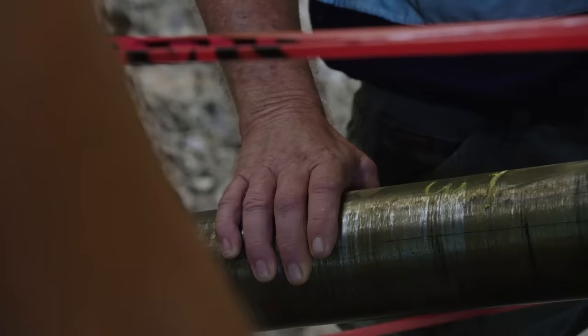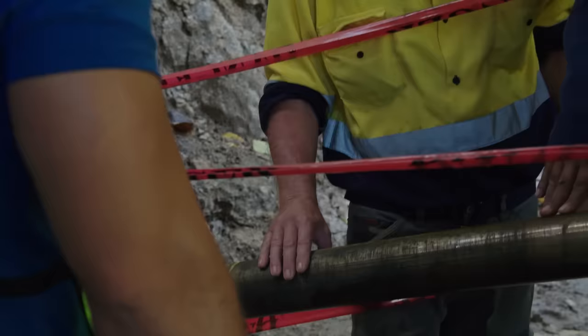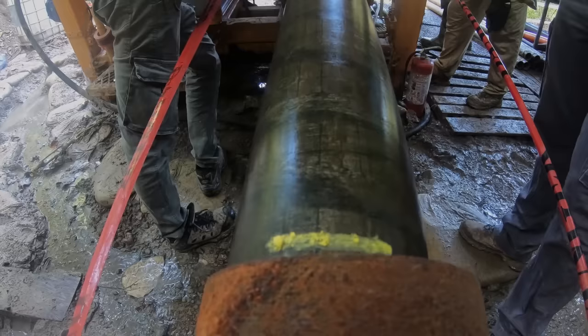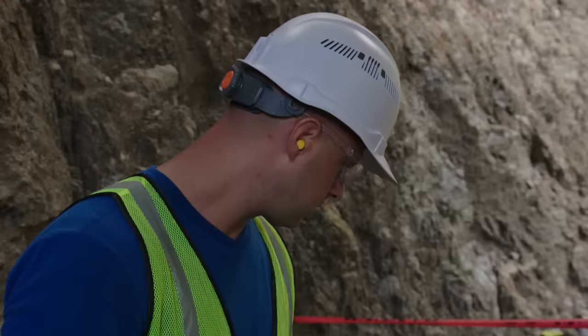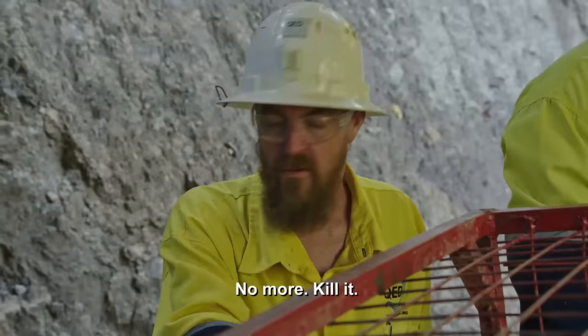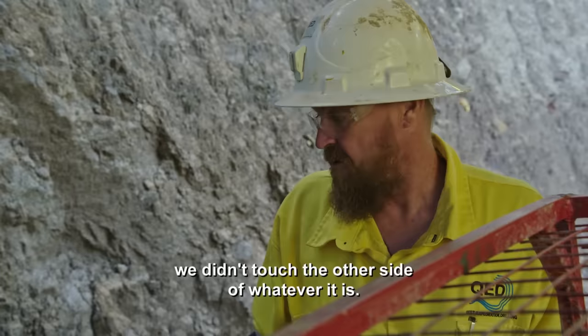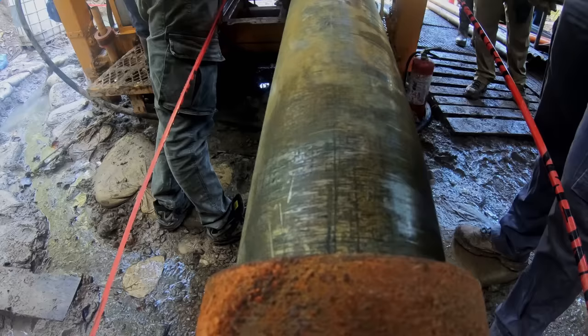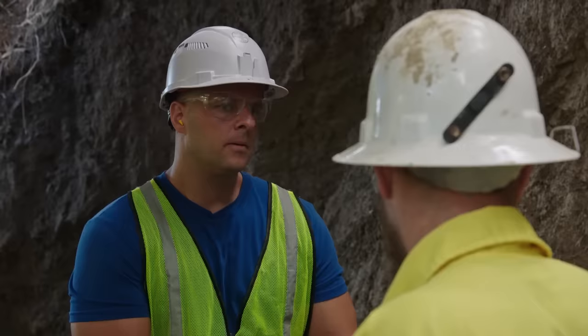They slowly push the rod in. No resistance felt yet — if there's something there, they'll feel it. After pushing just past three feet, they still haven't touched the other side of whatever it is. If they keep going, there's a fair chance the core barrel will break clean off the end of the rods and could end the hole entirely.